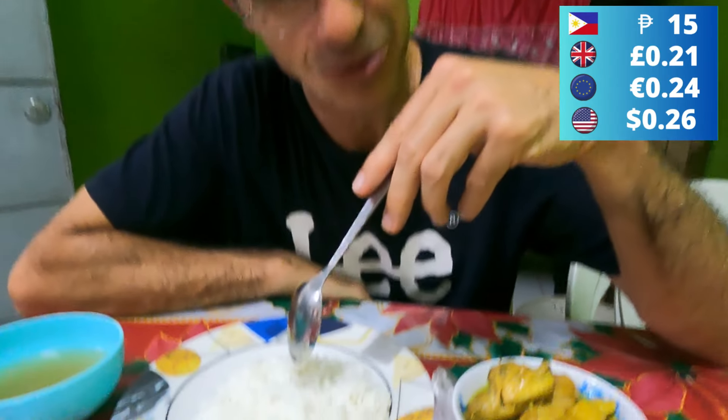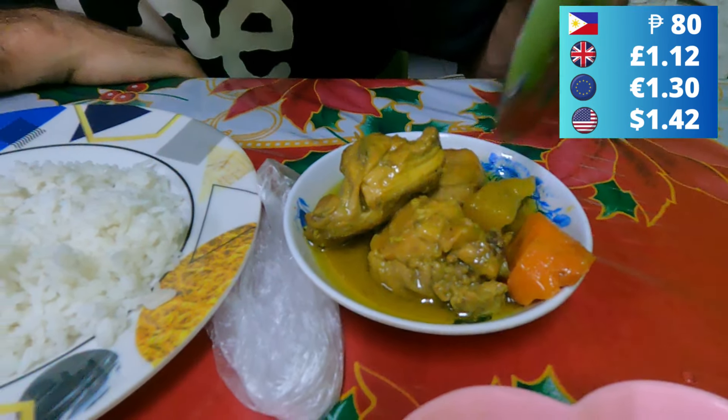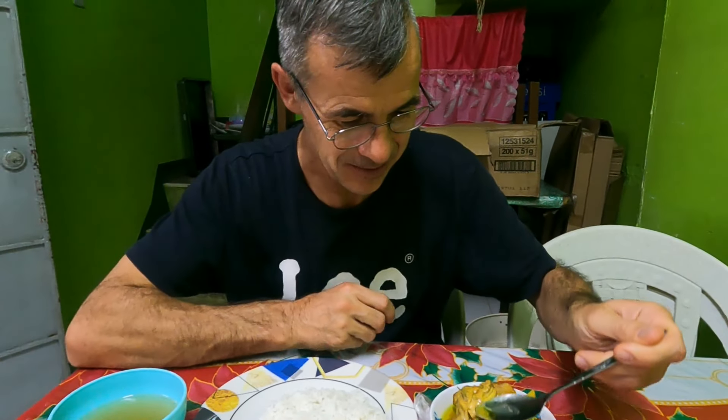We've come to a nice little restaurant in Chinatown down an alleyway for my first lunch. We've gone for some rice at 15 pesos a portion, chicken at 80 pesos a portion, and green lentils at 60 pesos. The lentils have a lovely flavour - very savoury, really good. Then there's chicken curry - mild, with a nice bit of coconut coming through, a bit like a mild Thai green. It also comes with pork broth soup.